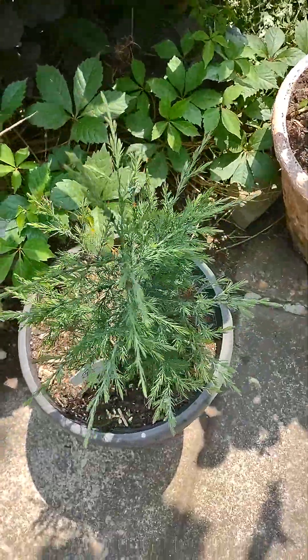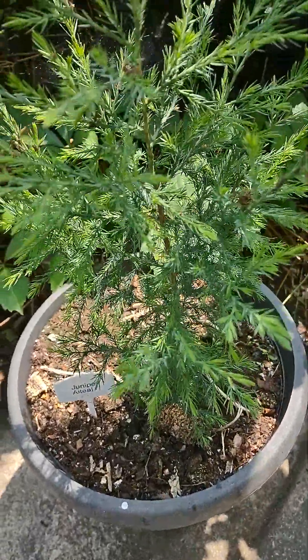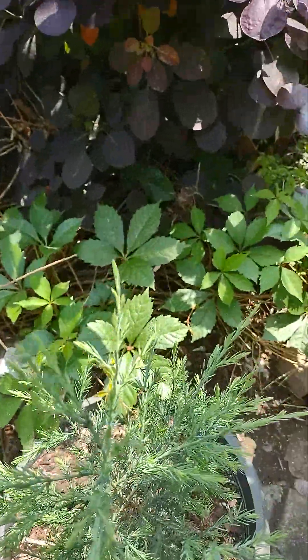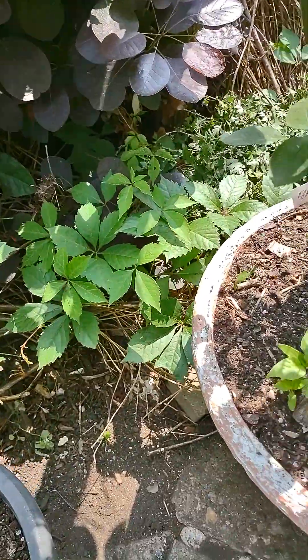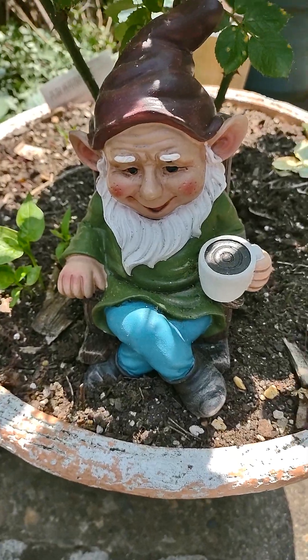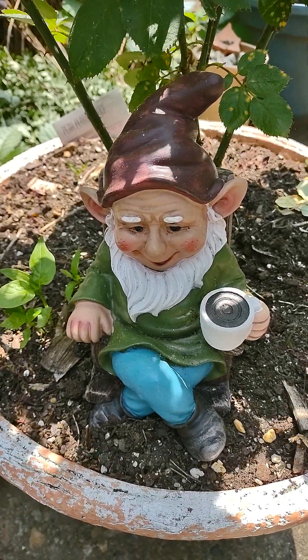The wee juniper is growing up lovely — as you can see she's gotten quite large since the beginning of spring. And here's another rose bush. This is my gnome — he just moved into the garden.